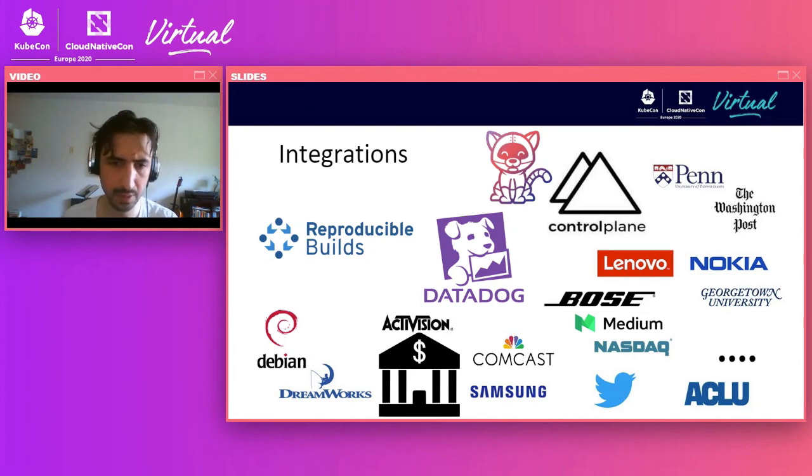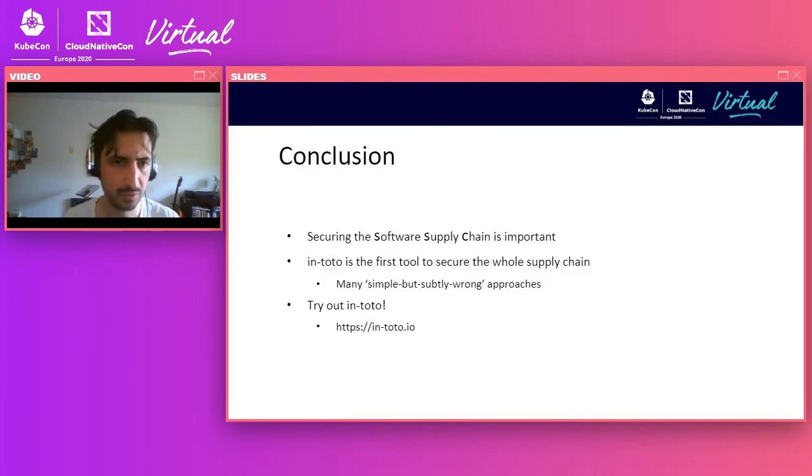With that, I want to conclude. Just to wrap up: securing the software supply chain is important. It's an up-and-coming problem that is causing a lot of damage across the industry, and I think it would be important for everybody here to start taking a look at it. In-toto is the first tool that allows you to holistically protect the software supply chain — there are many simpler but siloed approaches, but in-toto is a project that took about five years to develop and can be used to protect any supply chain. We also want to invite you to try out in-toto, and if you want to join a thriving open source community of security enthusiasts working to protect this important aspect of software, please reach out to us. We're in the CNCF Slack and many other channels listed on our website. We look forward to hearing from you. Thank you so much.